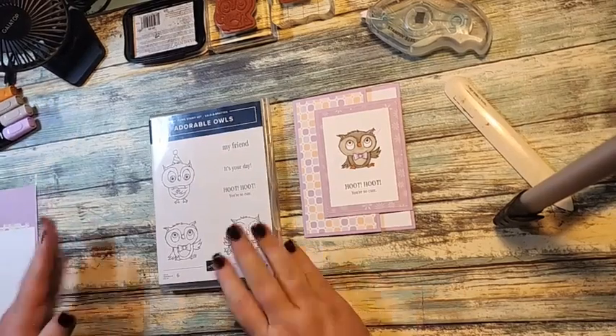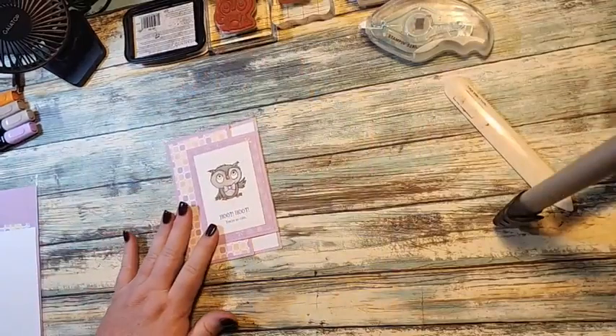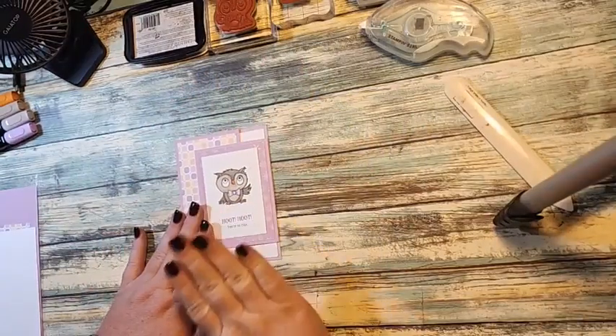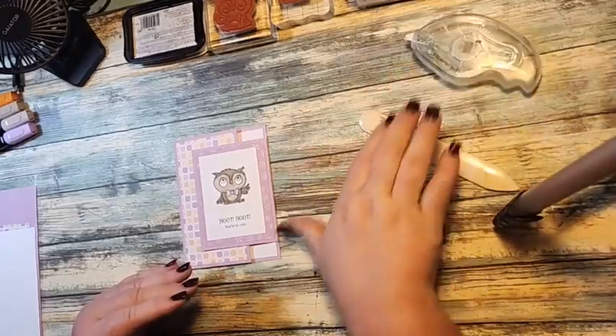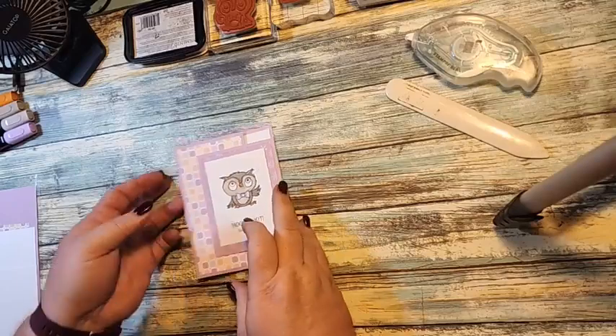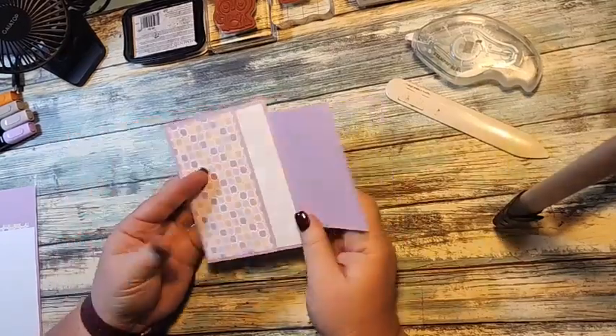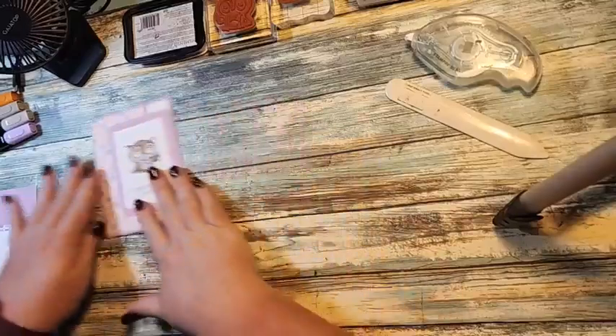Today we are doing a fun fold card. We're using the adorable owl stamp set and the Dandy Design designer series paper. This designer series paper is free with a hundred dollar purchase during Sale-a-Bration. It's a really quick and cute card, and I'm going to show you how to make it today.